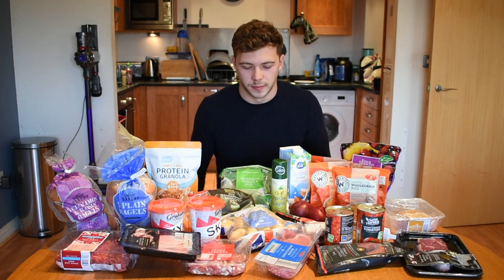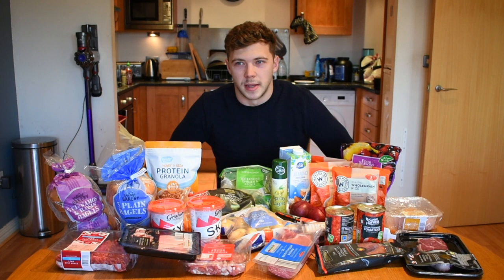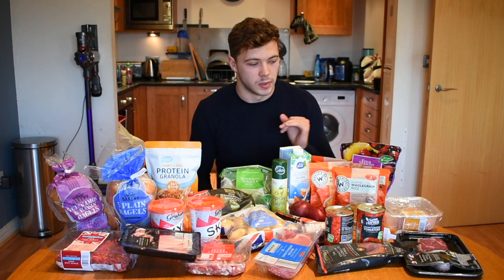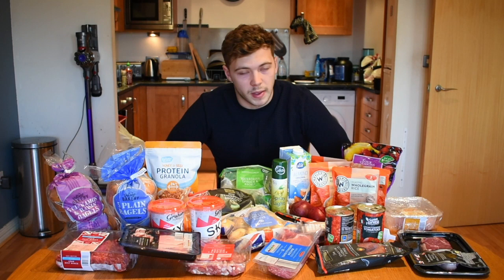First I'll start with the meat. I buy chicken thigh fillets — as you can see I've already started eating them. They're slightly less lean than chicken breast but they're a lot nicer and have more calories, which for someone like me who typically needs to put on weight is a great swap. I've also got a salmon steak — I like salmon steak as opposed to other cuts.